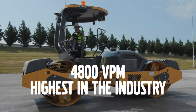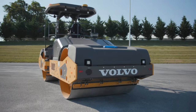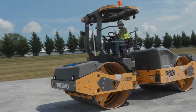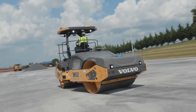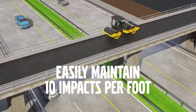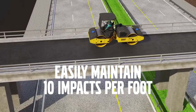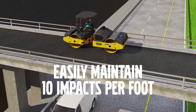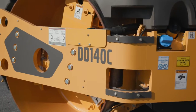The DD128C is the only vibratory asphalt compactor on the market equipped to handle ultra-thin lifts, thanks to its super-low 3,000ths-of-an-inch amplitude. The ultra-high frequency allows for the fastest machine speed with vibration. In setting one on a Volvo DD128C, vibration frequency is fast enough for the compactor to travel 5.5 miles per hour and still maintain a best practice of 10 impacts per foot. This makes it better suited to compact thin lifts while maintaining an optimal speed behind the paver, saving customers time and money.